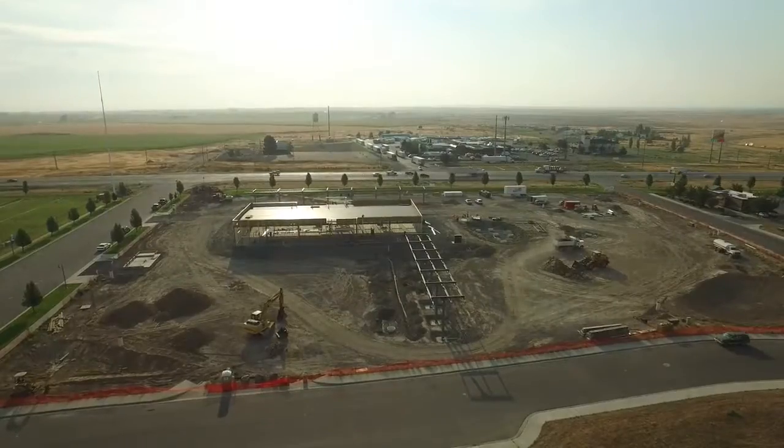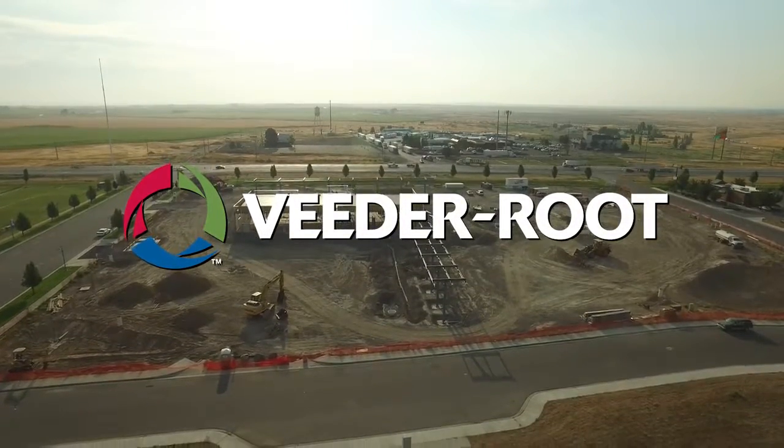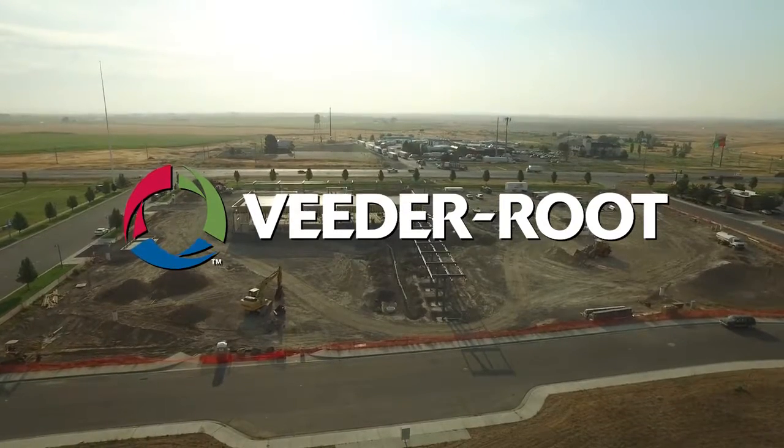Our flow tests demonstrated that by staging pumps to meet varying demand, this site will be able to support simultaneous operation of retail and commercial dispensers.